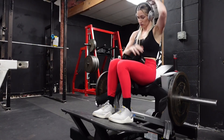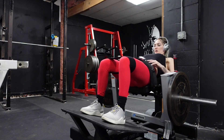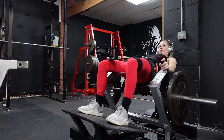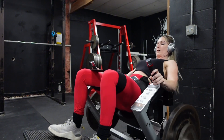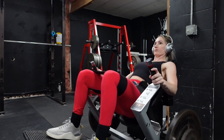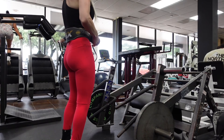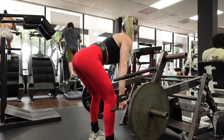Starting off my workout, I did some hip thrusts. Today's had banded hip thrusts — the band forces you to push your knees out, which makes the glutes work a lot more and feel more activated. I also finally figured out that putting a t-shirt under the belt helps with hip pain. These were a success; I could go a lot heavier today and they just felt great.